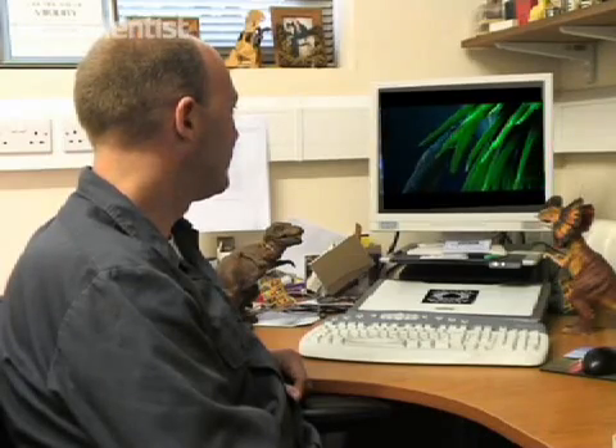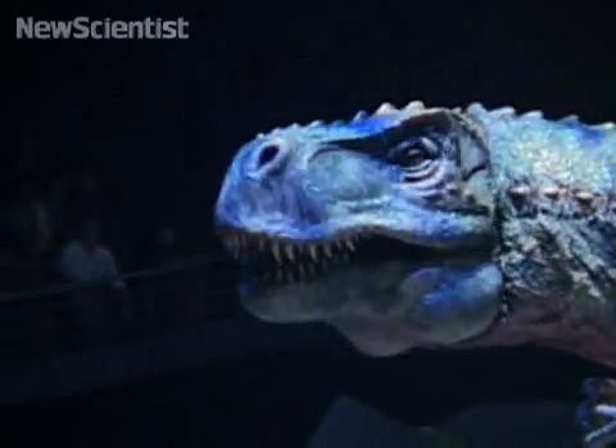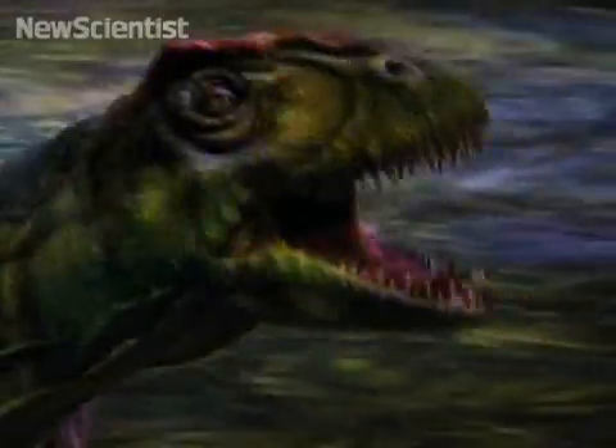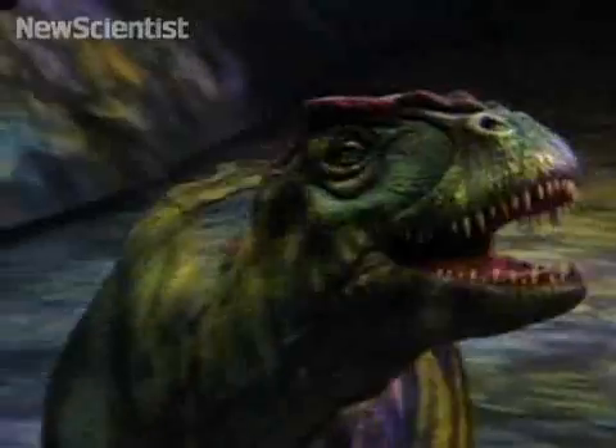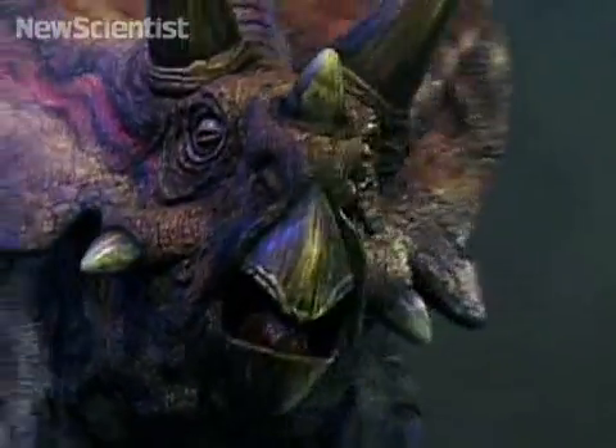We asked biologist John Hutchison. He says putting on his grouchy scientist hat, it has its good and bad sides. In terms of the good, it's great entertainment — no one can really deny that it's impressive. The animatronics are very modern and gorgeous, and the anatomy scientifically looks really good — like what we think these dinosaurs looked like.